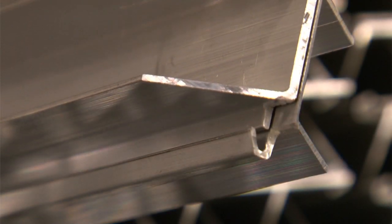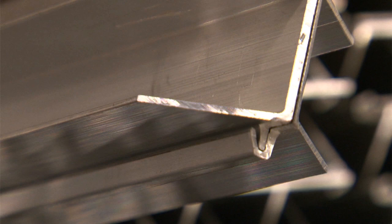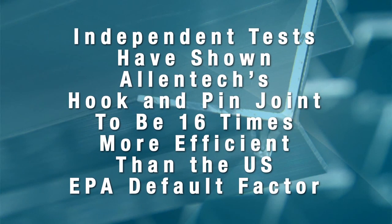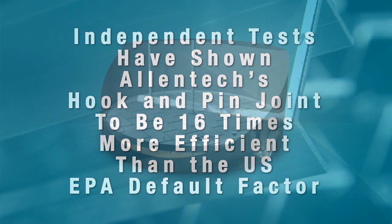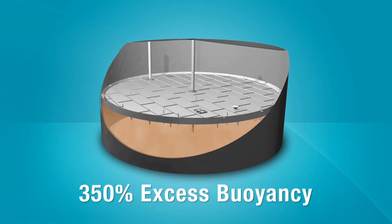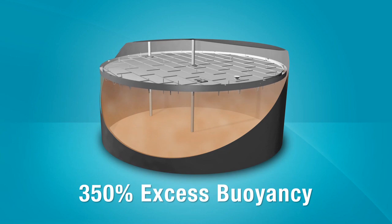Our patented hook and pin joint creates a strong, stiff, durable connection. Independent laboratory tests performed with strict adherence to API protocols have shown Allentech's hook and pin joint to be 16 times more efficient than the US EPA default factor. And our average size HC full contact IFR has approximately 350% excess buoyancy — far more than any other design on the market.